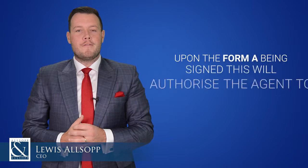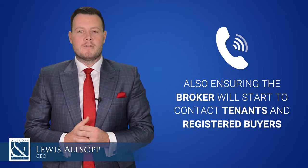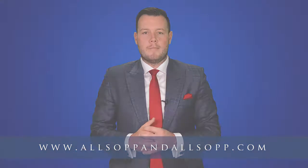Upon the Form A being signed, this will authorize the agent to actively market the property online, and the broker will start to contact the tenants and registered buyers within the company. If you would like to discuss selling or renting your property, please call our landline or visit www.alsupandalsup.com.